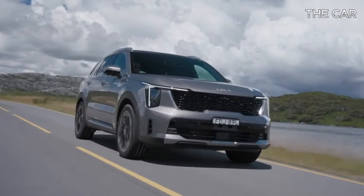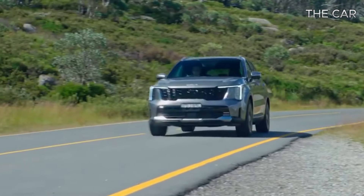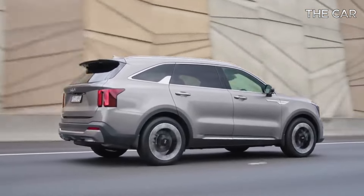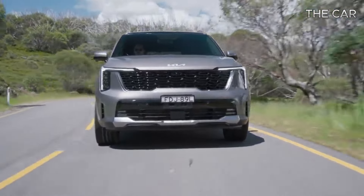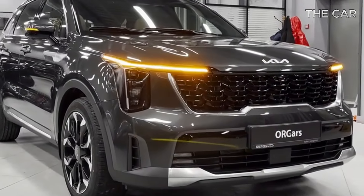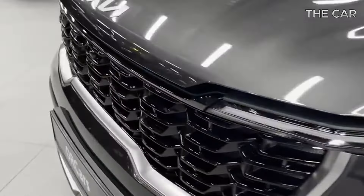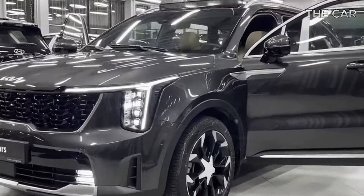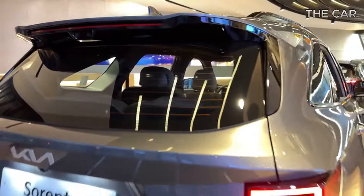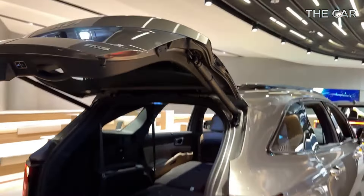With a wide array of engine choices and the option for front or all-wheel drive, the Sorento caters to diverse preferences. The standard 191 HP 2.5-liter inline four-cylinder engine offers ample power, while an available 281 HP turbocharged 2.5-liter four-cylinder provides even more oomph. Paired with an eight-speed automatic transmission, both engines ensure smooth performance. During our test drive of the top-of-the-line SX trim with the Turbo 4, we appreciated its robust acceleration, though we desired a more responsive initial response.